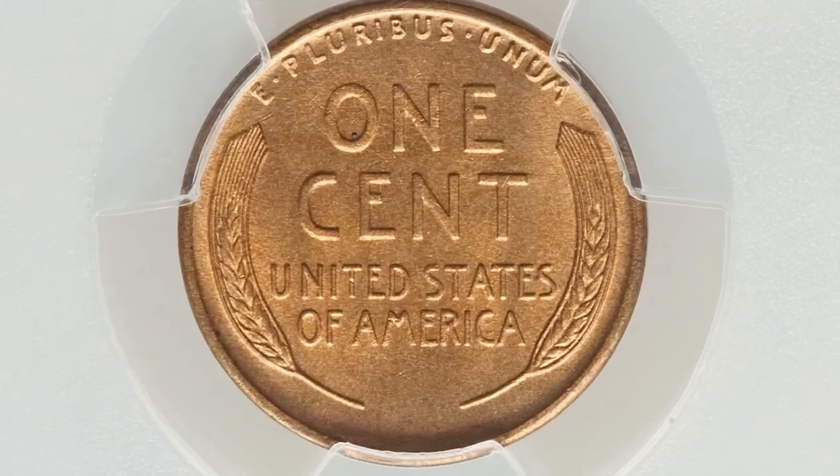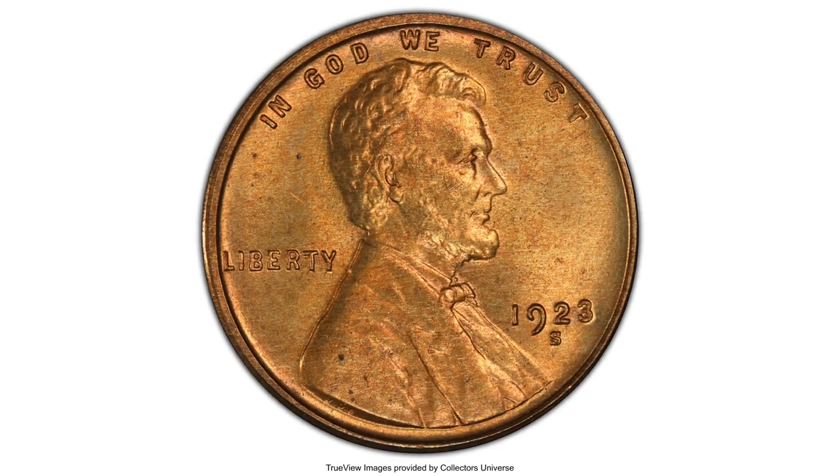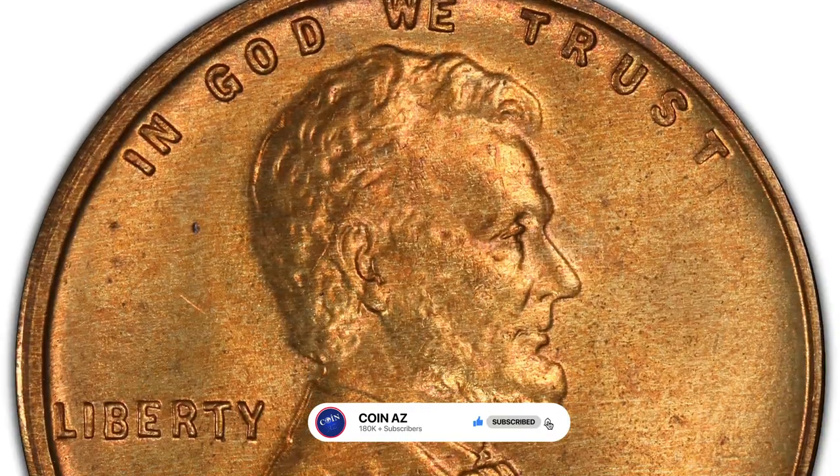Thank you for watching this video and joining us in unveiling the priceless kingdom of rare coins. If you enjoyed this content, make sure to subscribe to our channel for more fascinating insights and historical discoveries. Take care.